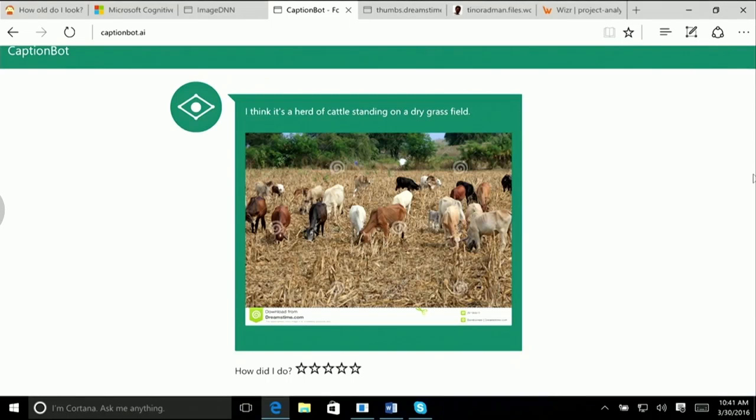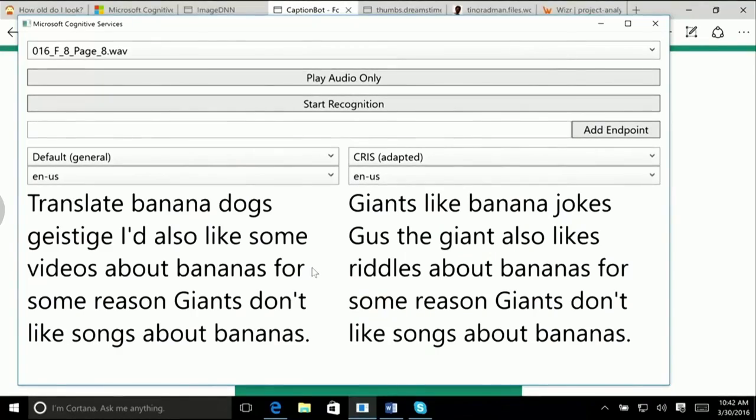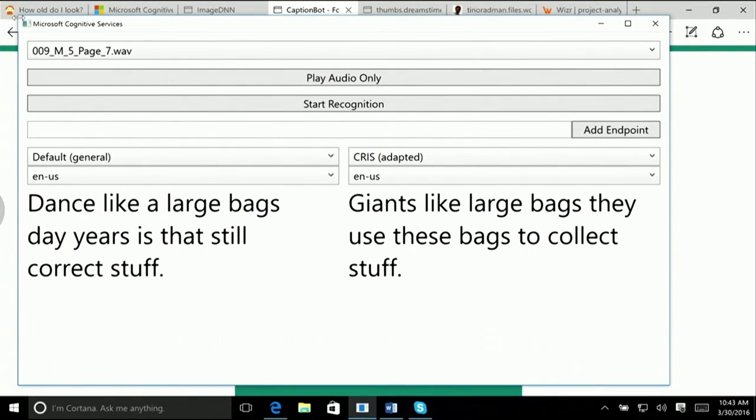It thinks it's a herd of cattle standing on a dry grass field. So it trips up — it says it's not really confident, but it thinks it's Leonardo da Vinci sitting in front of the mirror with a neutral face. This demo is a quick little app that shows you a service we call CRIS. We had some kids here read a book about giants, and you can clearly see that CRIS gets that the kid is not talking about dancing — he's talking about giants and the fact that they love large bags.